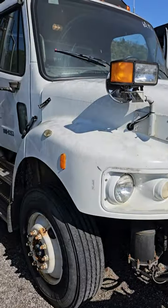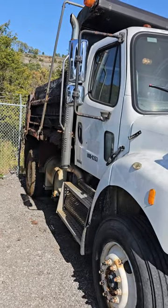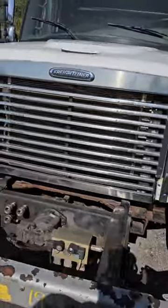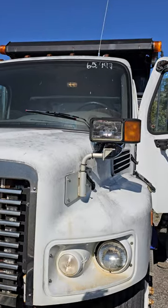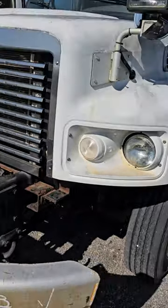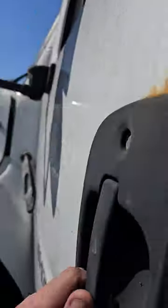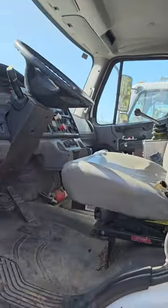This video is for lot 27. I did a video earlier and it was not running — they got it jumped and it's running now. Just a weak battery, only issue. This is lot 27, 65,000 miles — 497 or 407 on the miles, not sure — but 65,000 plus miles on this unit. It is running; they got it up and running, just took a jump box and it fired right up.